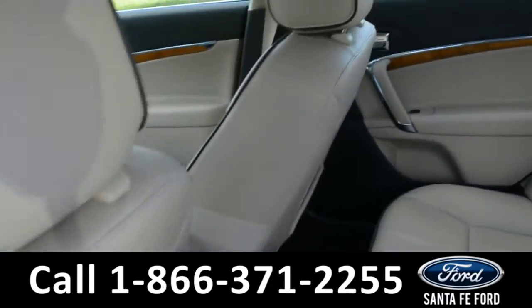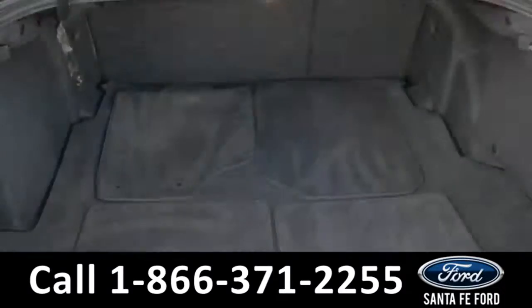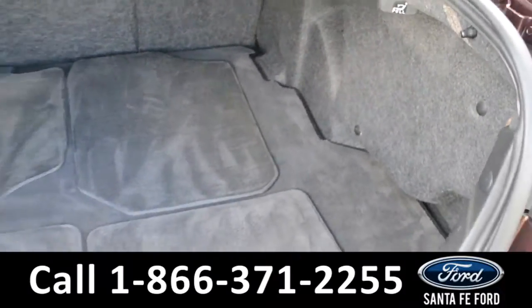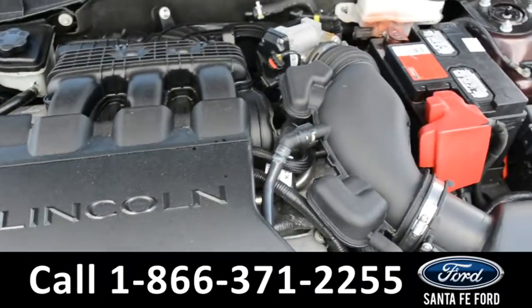Here's a quick look into the back row. Here's a quick look at the inside of the trunk space. Under the hood is a V6 3.5 liter engine.